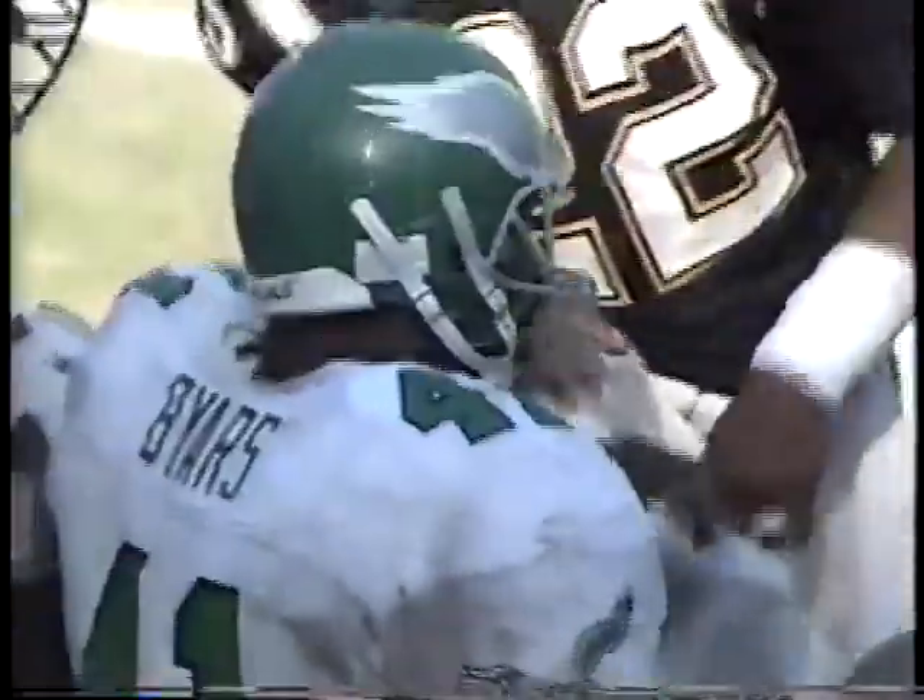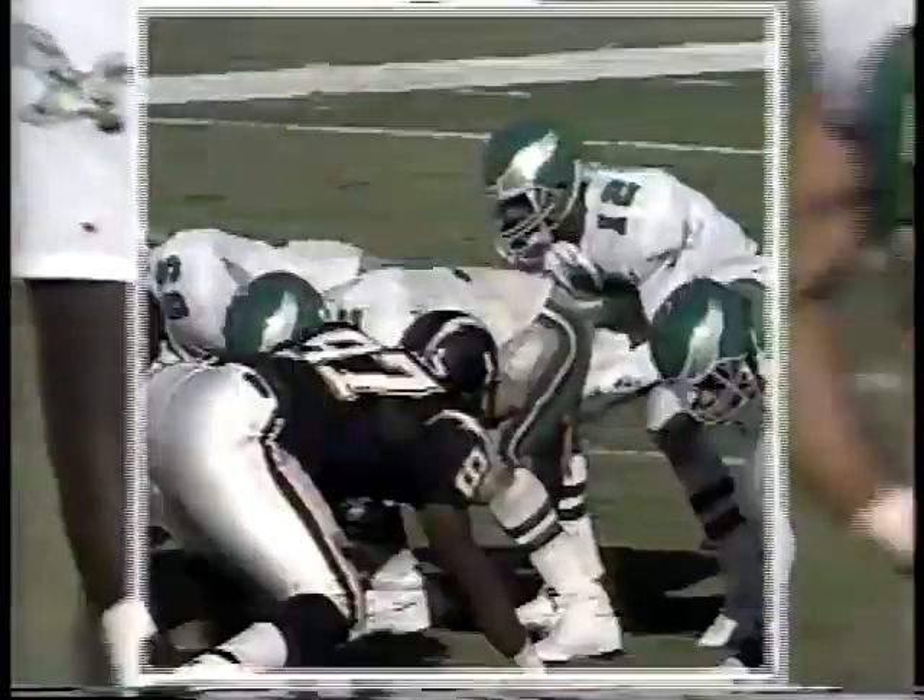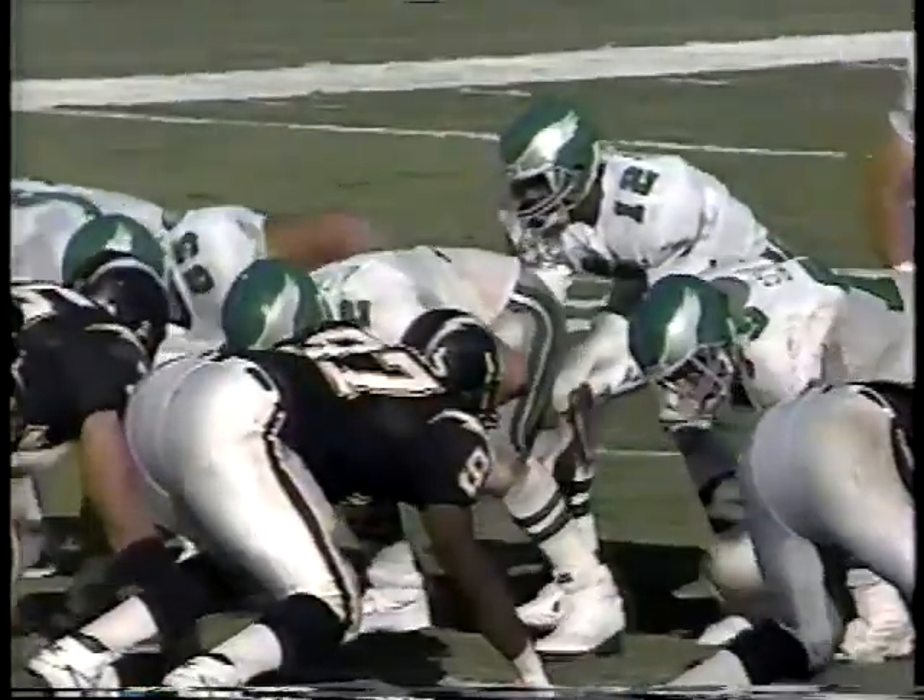Byers has the first down and then some. One thing good running backs will do is look for a little cutback — look for that daylight. Keith Byers finds it over on the left side of his offensive line. Good down blocking there by Darwin, number 78, that allows Byers to slide through on that backside.